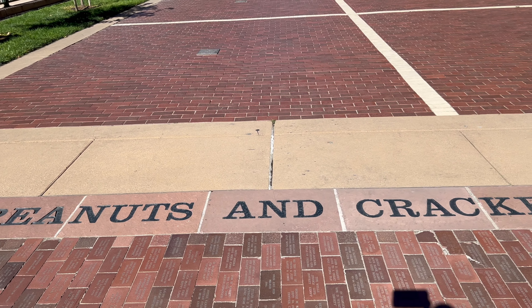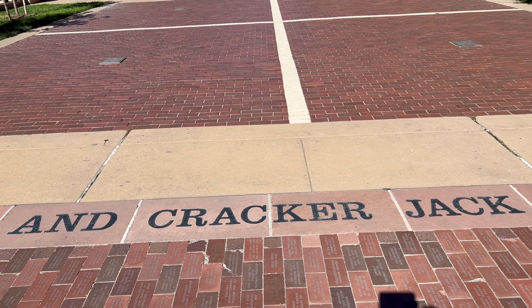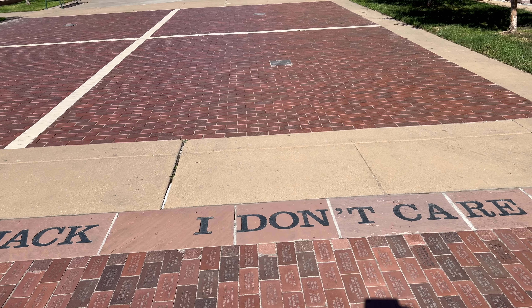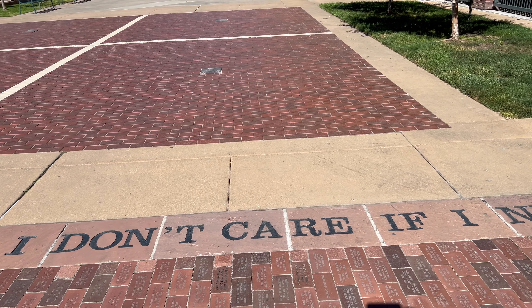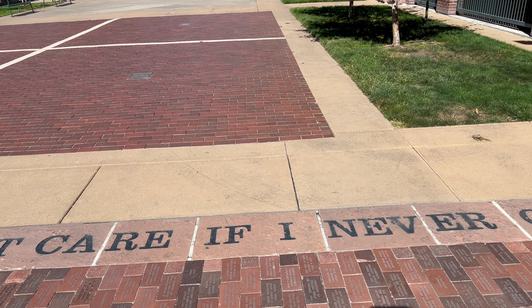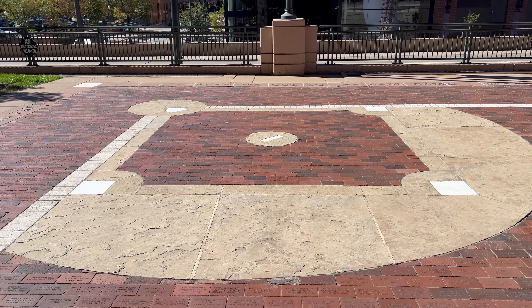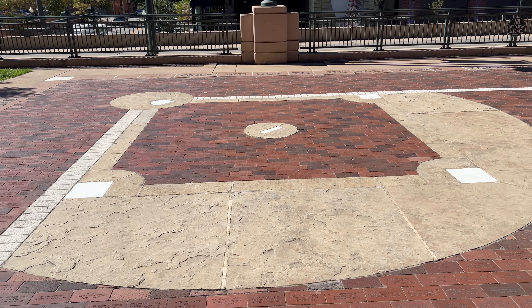Here are the lyrics to an old baseball song — 'Take Me Out to the Ball Game' — it goes around the edges of this walkway here, pretty cool. And there's a baseball diamond in the brickwork here.